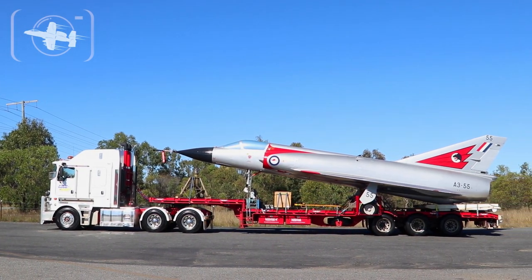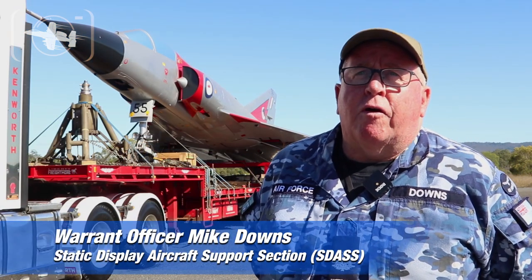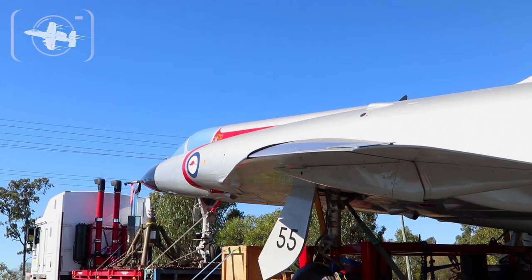Today we're commencing a journey with this aircraft behind us, which is Mirage A355. We're road transporting this aircraft to the Air Force Base in Townsville. It'll take us about three days to get there.